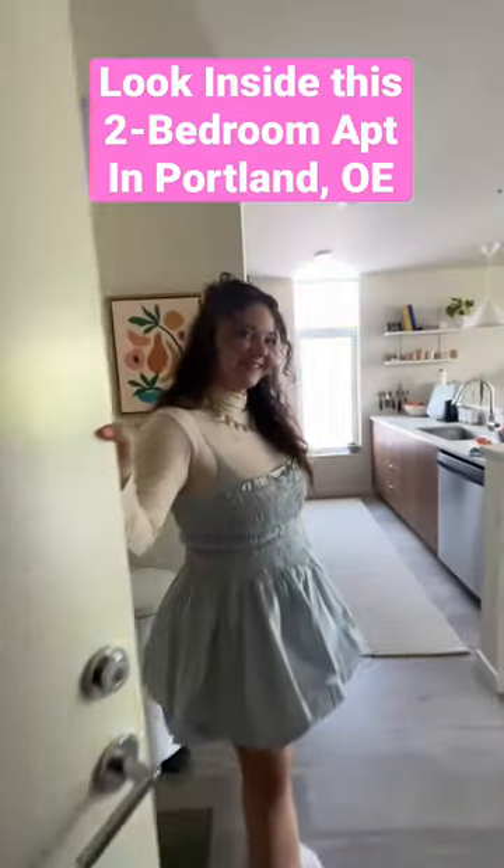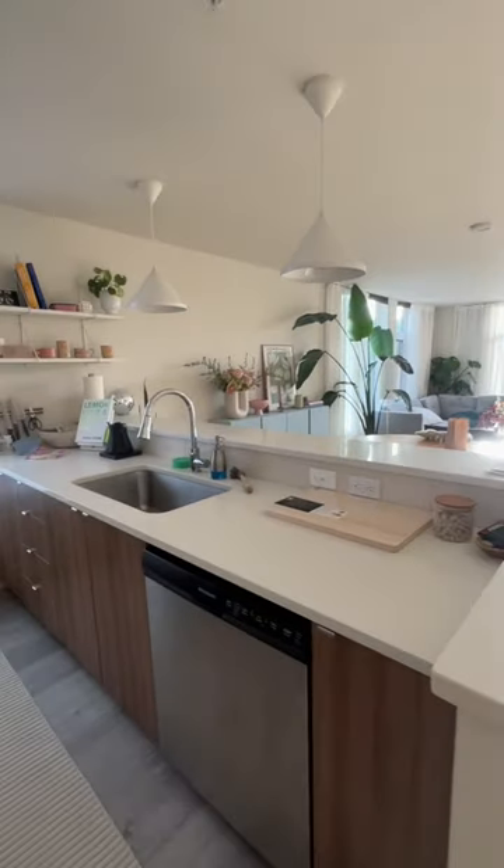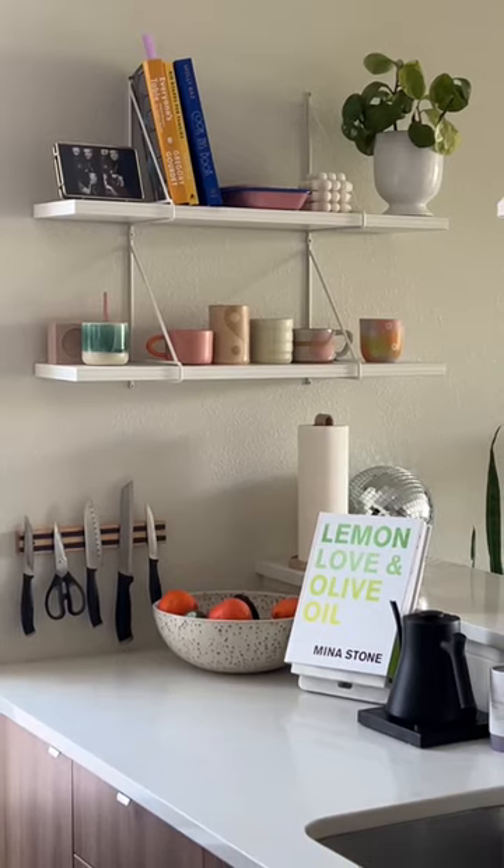Hi Apartment Therapy, my name is Emily and welcome to our two-bedroom home in Portland, Oregon. I would describe my design style as Danish pastel meets Japanese minimalism.